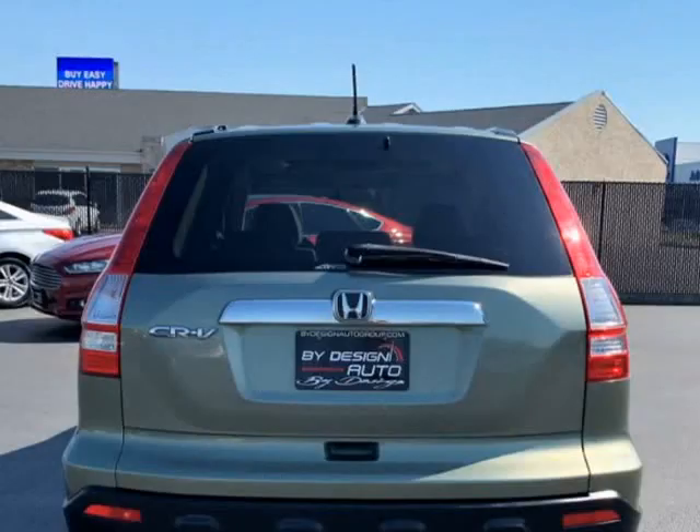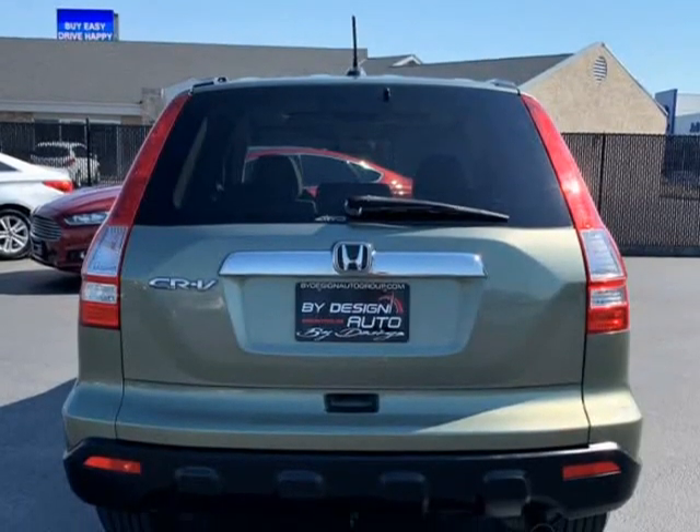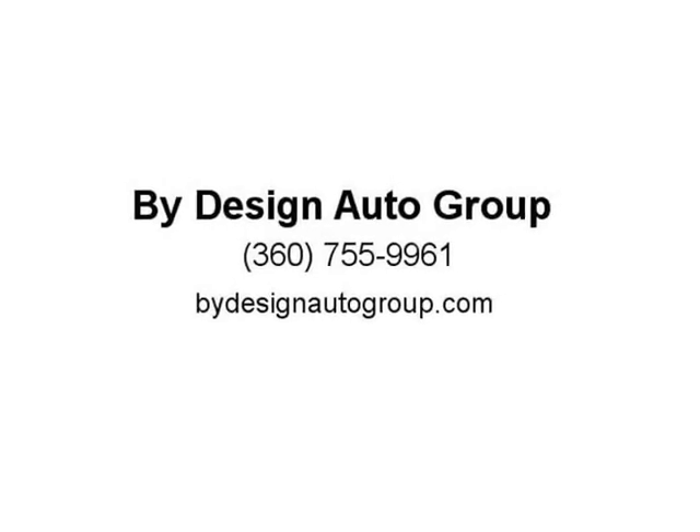Don't miss out on this Carfax certified two-owner. The CR-V is fully loaded with options including power moonroof, rear DVD entertainment, heated front bucket seats, Alpine premium audio system with USB connection, all-wheel drive, all-weather floor mats, keyless entry, and automatic transmission.